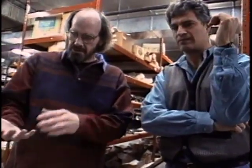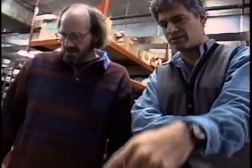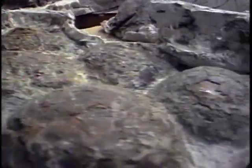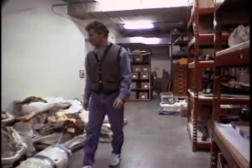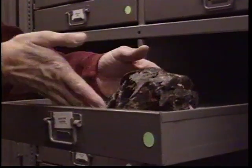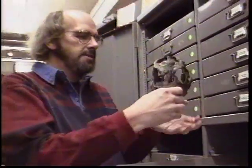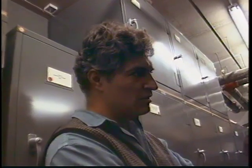Doing a story on baby dinosaurs without photographing Jack Horner would be like doing a story about baseball without Babe Ruth, or talking about rock and roll without talking about the Beatles. Jack Horner was the man who started it all. He's the character that inspired the character in Jurassic Park. So every couple of years I'll stop by Jack's workshop to see what he's up to. This is a Hypacrosaurus — a nestling, the same as the one we were looking at in the CAT scan.